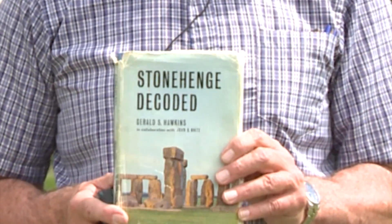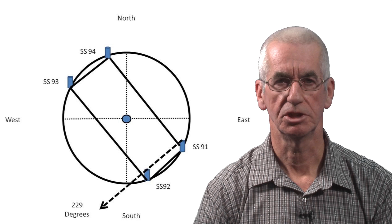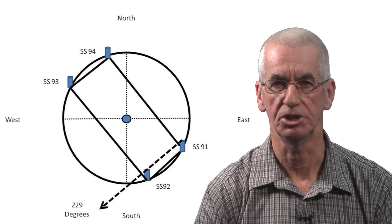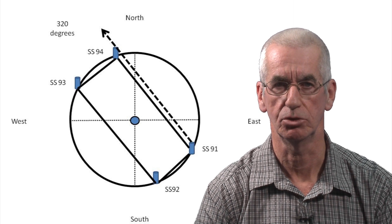We have now set out the station stone rectangle, so the big question is how successful were we? To help answer that I'm going to use two sources of information: orientation data taken from Professor Gerald Hawkins' book Stonehenge Decoded, and GPS. In this clip I am using GPS to mark the positions of the four station stones. Professor Hawkins tells us that the azimuth between station stone 91 and station stone 92 should be 229 degrees, which matches our GPS readings. He also tells us that the azimuth between station stone 91 and station stone 94 should be 320 degrees, which again matches our GPS readings.